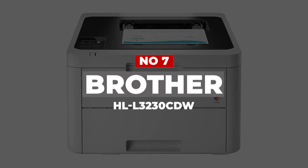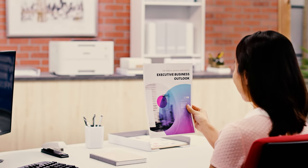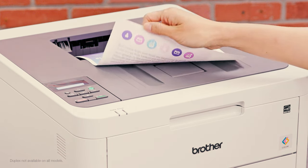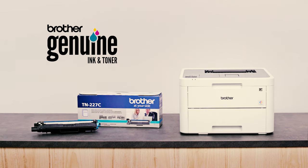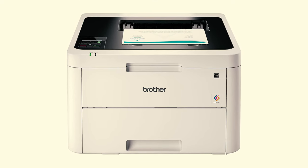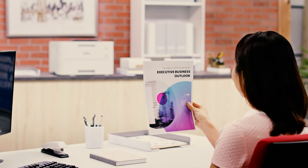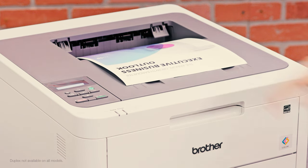Number 7: Brother HL-L3230CDW. Office users looking to add some color to their daily business documents will need this printer. You'll get sharp black text and vibrant color prints with this multifunction workhorse that is built for business. Print speeds of up to 25 pages per minute support multiple paper types, making it perfect for busy offices with a versatile print load. An adjustable 250-sheet paper capacity handles half a ream of standard or legal copy paper, so you'll spend less time swapping out paper, and a manual feed slot accommodates photo paper, cardstock, and envelopes.